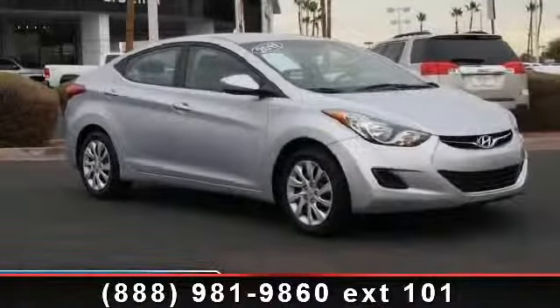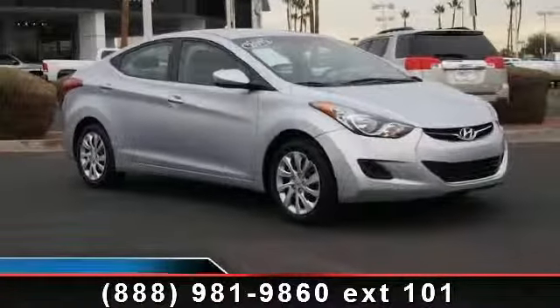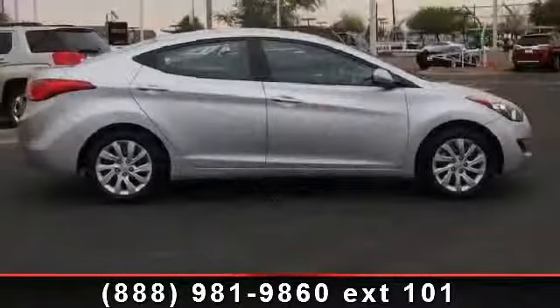Step into the 2011 Hyundai Elantra GLS. This may be the set of wheels you've been looking for.